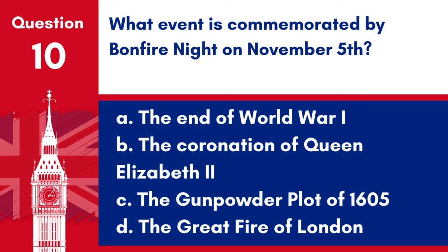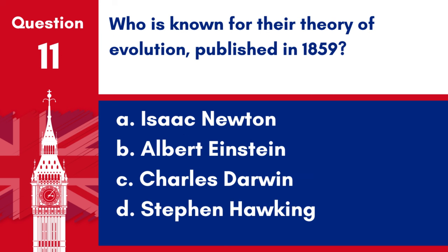Question 10. What event is commemorated by Bonfire Night on November 5th? a. The end of World War I, b. The coronation of Queen Elizabeth II, c. The Gunpowder Plot of 1605, d. The Great Fire of London. Answer: c. The Gunpowder Plot of 1605. Bonfire Night on November 5th commemorates the Gunpowder Plot of 1605.